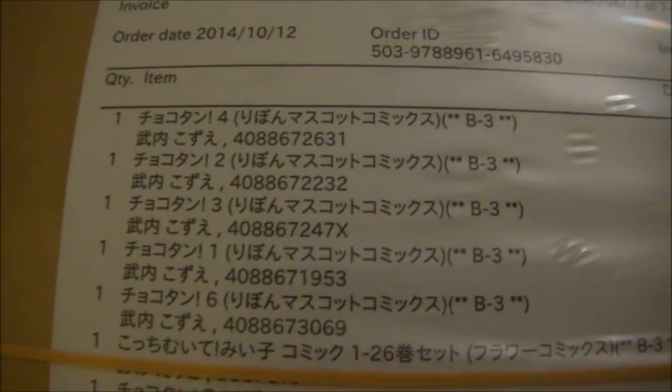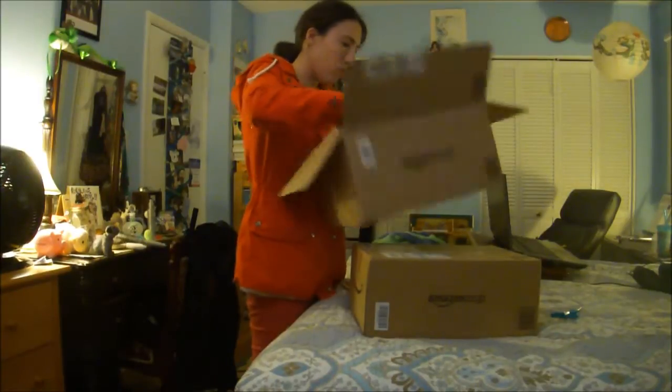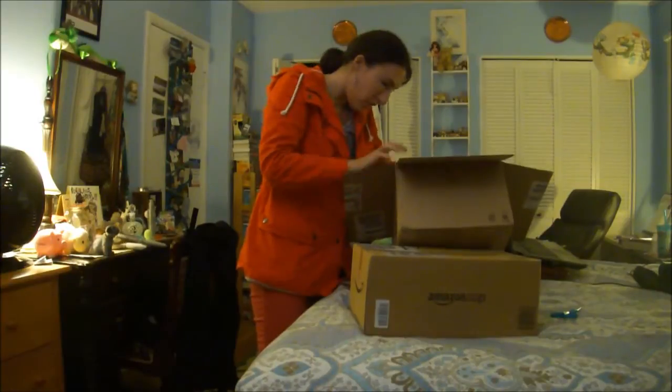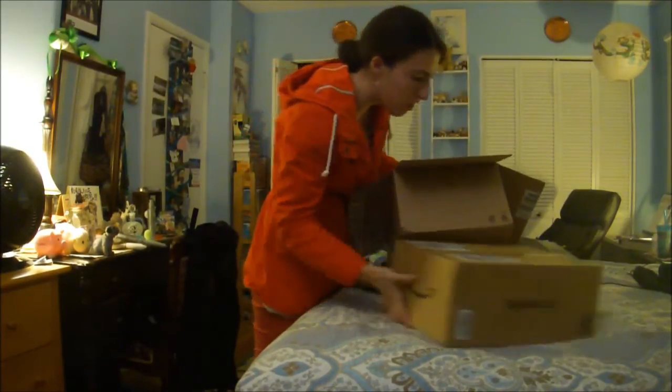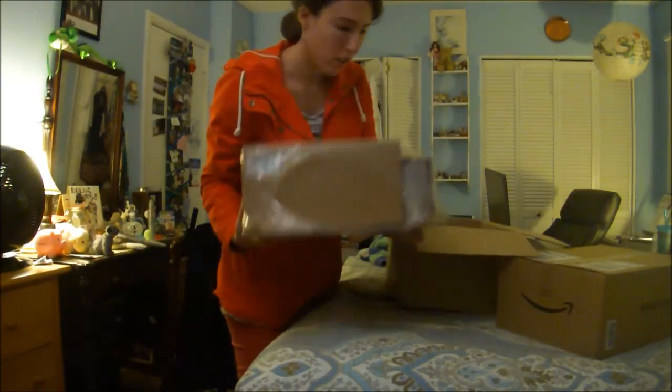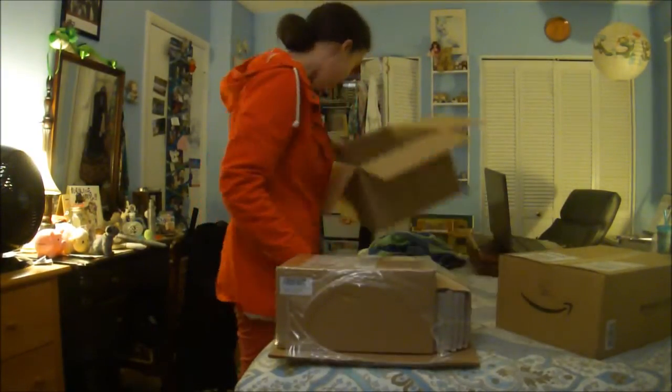Here's my order. What's in this box — this one has Chocotan, and more Chocotan. And I believe it should also have Kochi Murita Niko. I might have to put the camera down. There it is. So let's get the other one open.